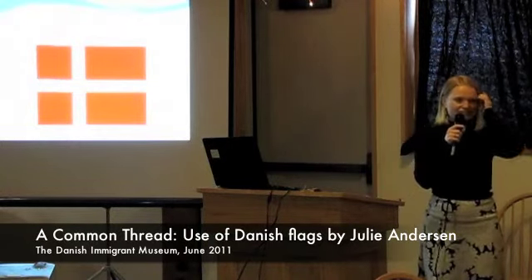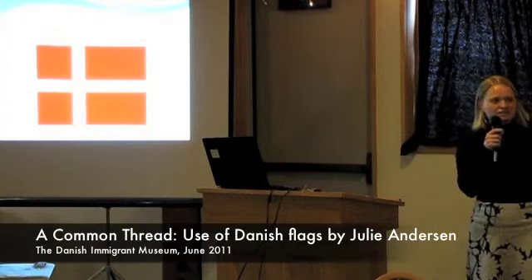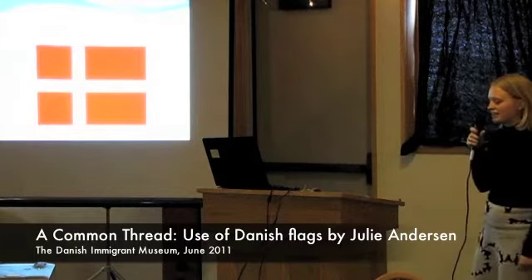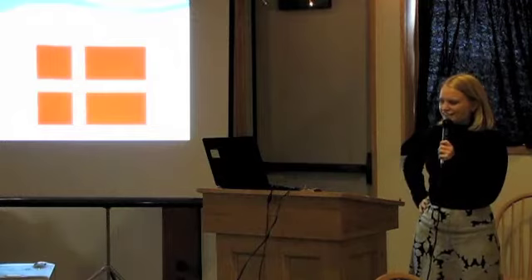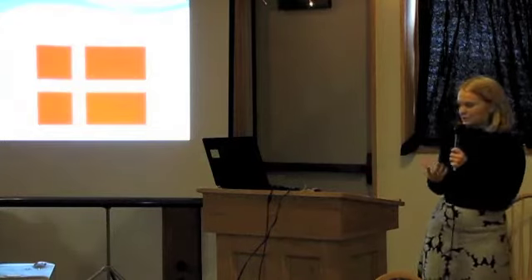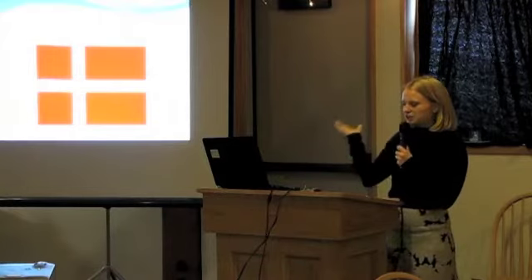As Brittany said, we use the flag everywhere. So when she asked me to talk about how we use the flag and on which occasions, I thought it was a really weird question because we use it on the obvious occasions. I said I didn't have much to say, but then she pulled up some examples of how we use them where you don't use them. I want to show you some of the — for me — really obvious occasions where you have to use the Danish flag.